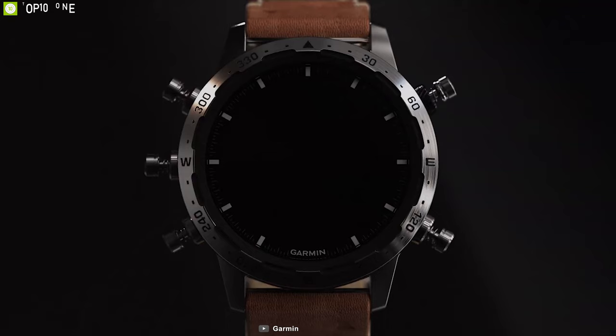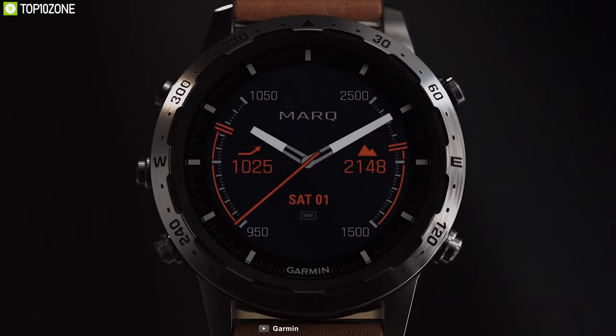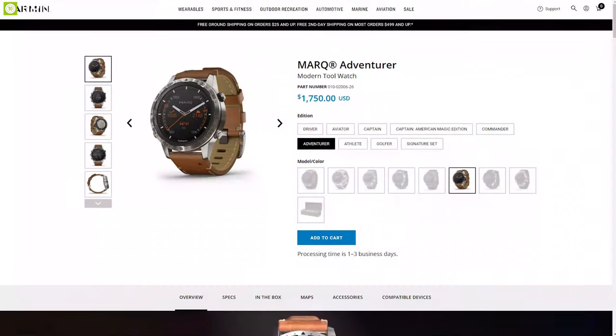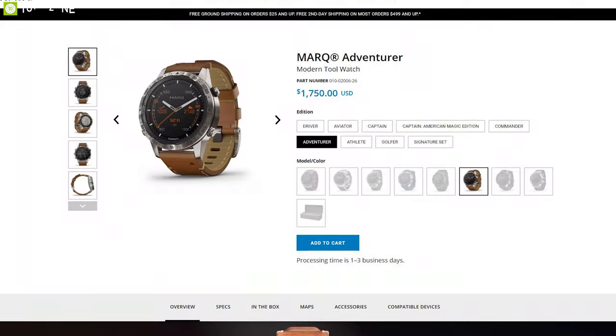If you are looking for a luxurious smartwatch with durable build quality and all the essential features, then the Garmin Marq Adventurer is the right choice, and you can get it starting at $1,750.